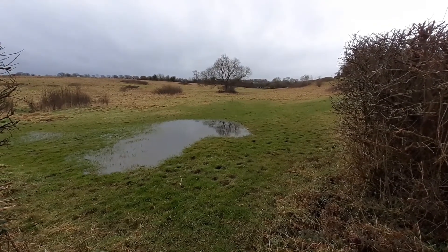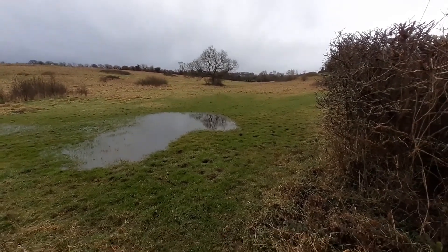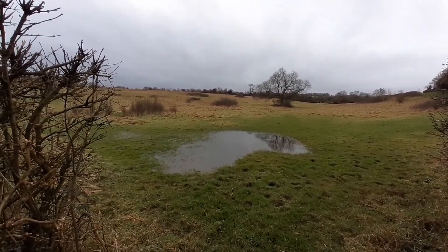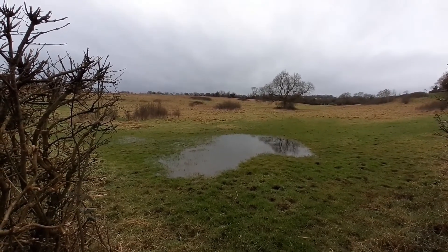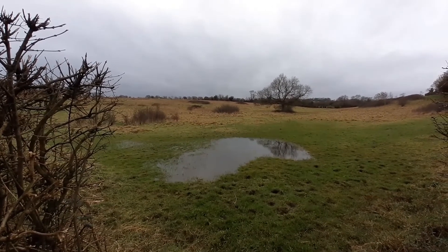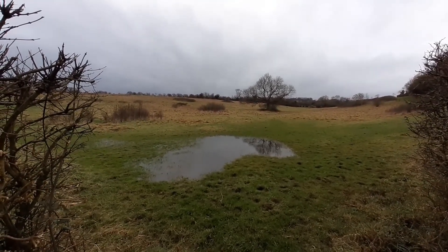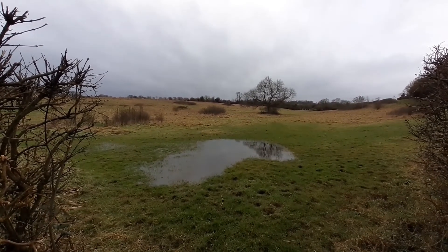Barn owls quite like eating voles - perfect diet for them. A field like this with rough tussocky grass is perfect ground for voles. The chances are you probably won't see them around this time of year because they live in little holes underneath the grass and make tunnels, just coming out far enough to graze. But the owls can hear very well and can catch four to six voles a night on a good night.